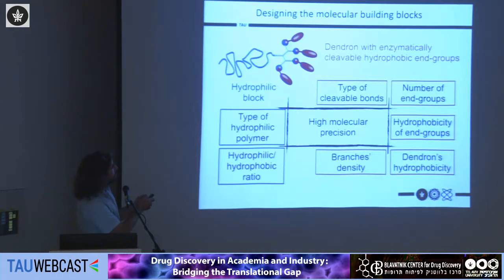The dendron has hydrophobic end groups linked through enzymatically cleavable bonds to the dendrimer itself, giving us very high molecular precision in the design of such molecules. We have many different parameters: the type of cleavable bond, which determines the specific enzyme that activates the system; the number of end groups; how hydrophobic they are; and changes in the hydrophilic block. All of these provide a wide array of different molecules whose structures we can study in terms of self-assembly and enzymatic release.